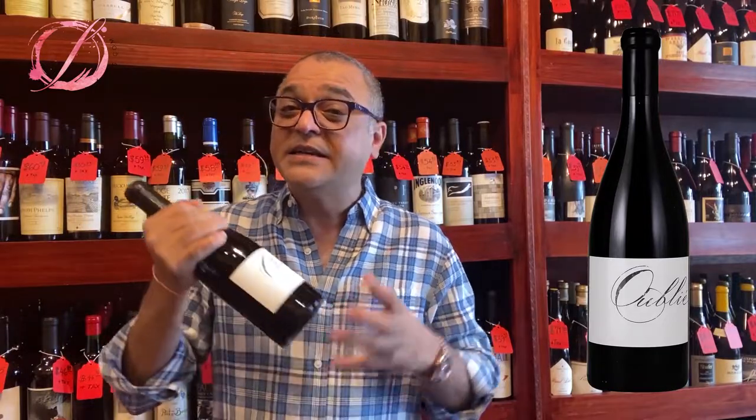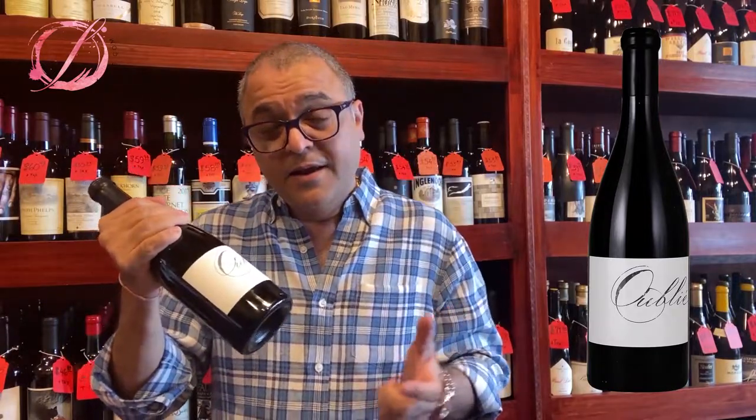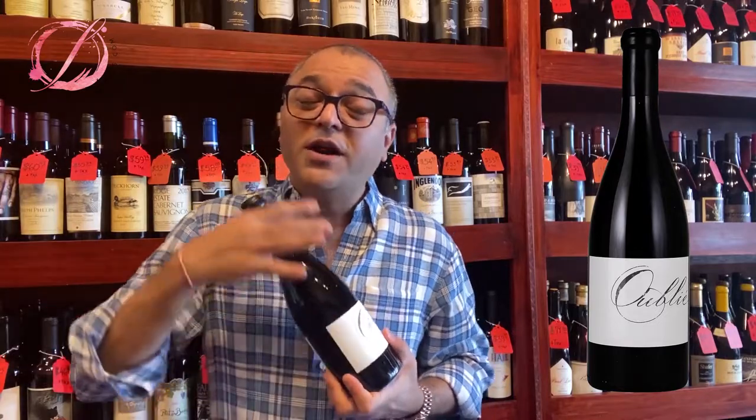How are you all doing today? Today it's the turn of the Booker Oubli. The vintage is 2017, and a very unique thing about it is that it is a Rhone blend out of Paso Robles. What does Rhone blend mean?